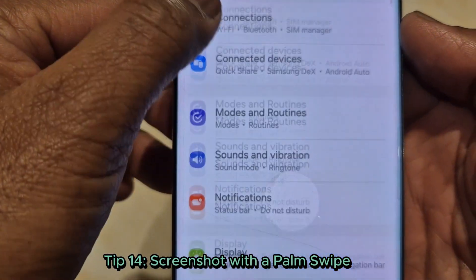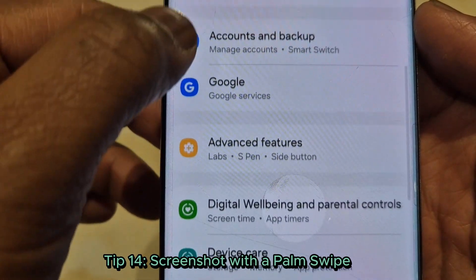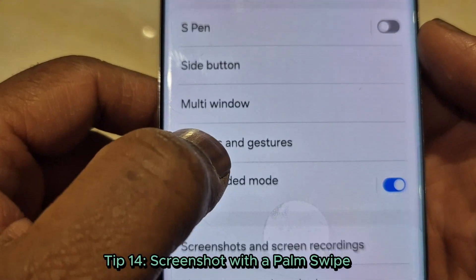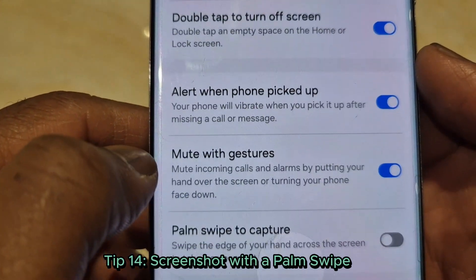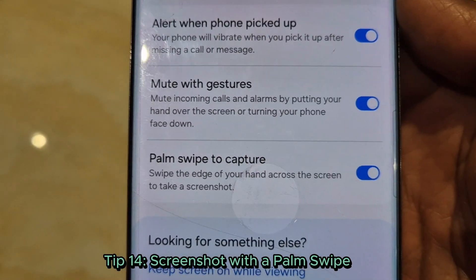Tip 14: Screenshot with a palm swipe. Forget buttons — swipe your palm across the screen to take a screenshot. Enable it under settings, advanced features, motions and gestures.